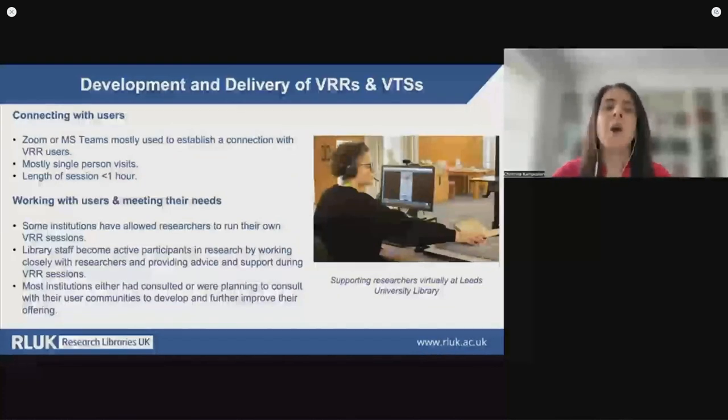Thinking about the practical side of how institutions were connecting with their users through remote technologies, this was mostly done via Zoom or Microsoft Teams. Most virtual visits were single-person visits and lasted for less than an hour. Use of the VRR consultation services constituted a great opportunity to work with users and start developing a better understanding of their needs. Some institutions have allowed researchers to run their own VRR sessions. Most institutions either had consulted or were planning to consult with their user communities to develop and further improve their offering, and library staff were again found to be active participants in research by working closely with researchers and providing advice and support during VRR sessions.